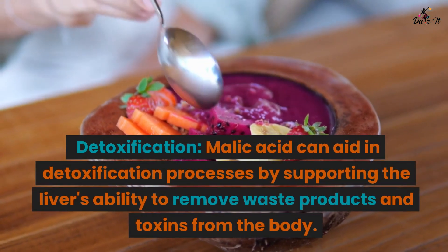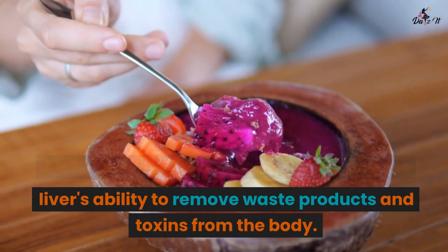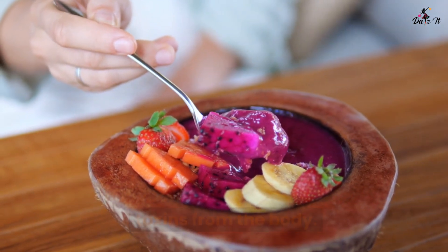Liver health: Detoxification. Malic acid can aid in detoxification processes by supporting the liver's ability to remove waste products and toxins from the body.